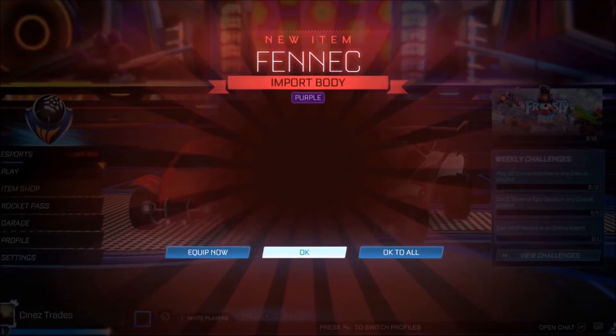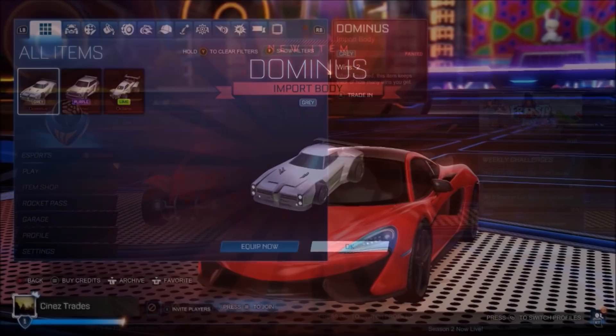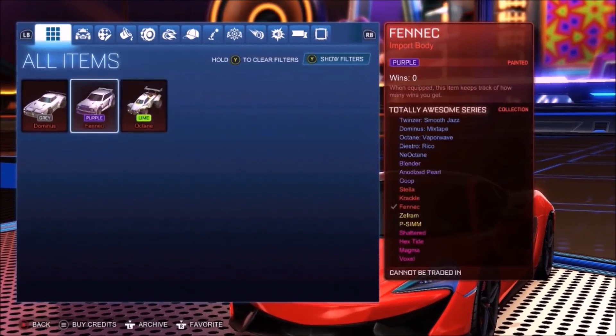Now that we're literally one week away from Christmas Day, I'm going to be giving away three of the most popular cars in Rocket League, and all you've got to do is follow these three simple steps.